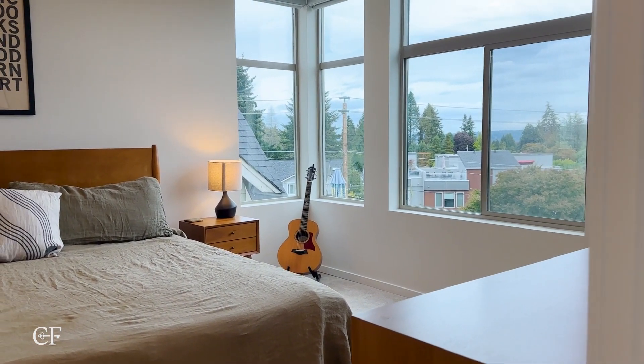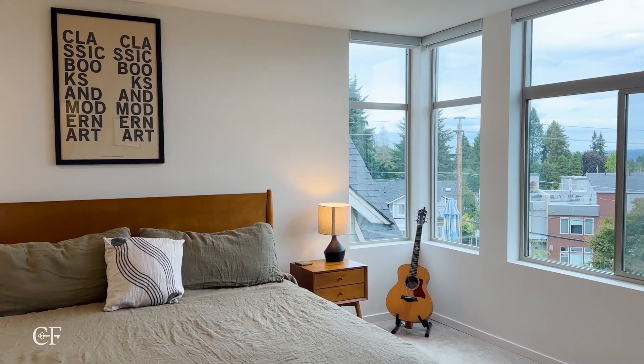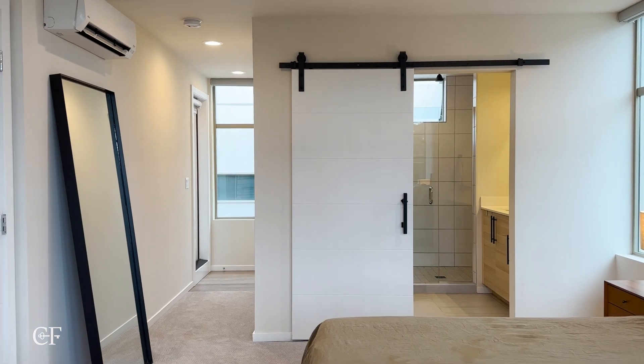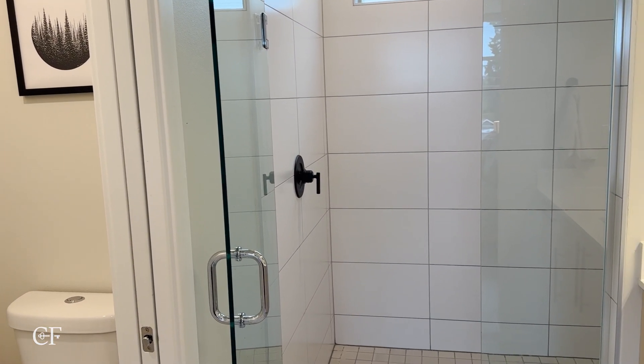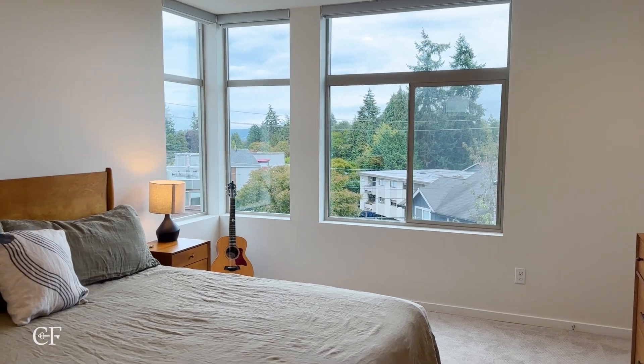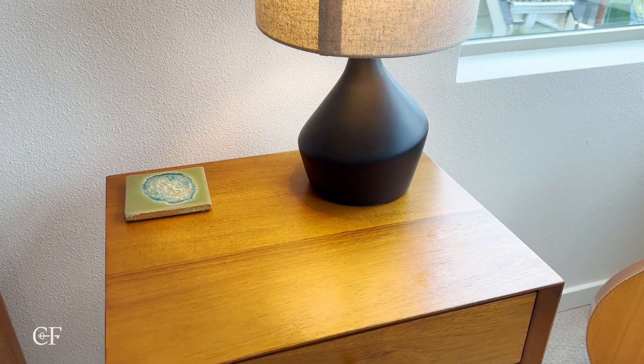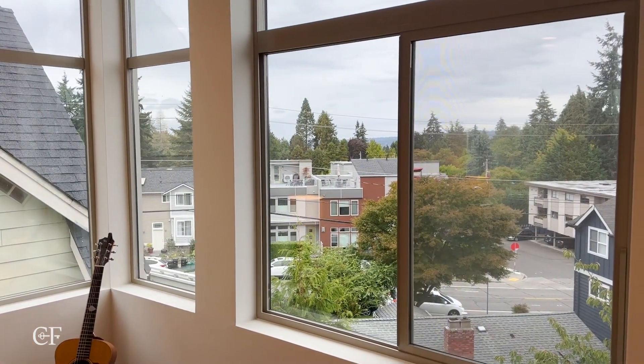As discussed earlier, the top floor is dedicated to the primary suite. With two full bedrooms fitting on the floor plan on the middle floor, you can only imagine how large this primary suite is. You have a walk-in closet, a full-size bathroom, and a king-size bed here — and the room still has a lot of space to spare. Being an end unit, this top floor gets so much natural light. Even on a cloudy day like today here in Seattle, this upper floor is just flooded with natural light.